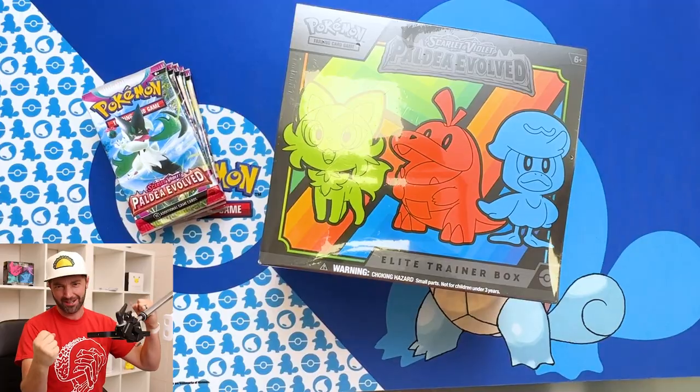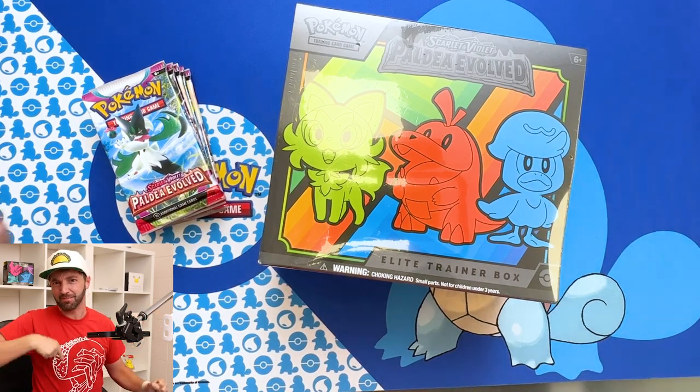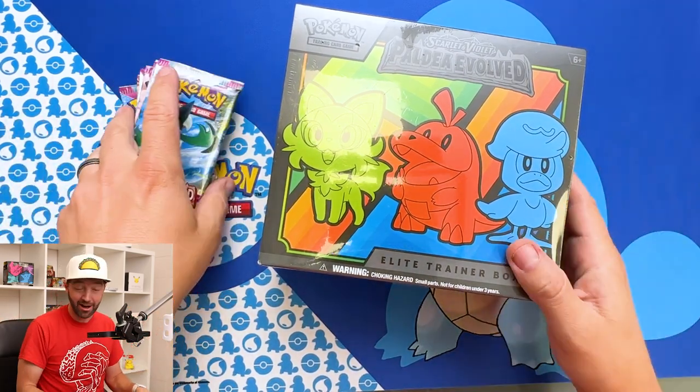YouTube, what is up guys? Welcome back to the Power Nine Quest. It is new Pokemon time, and my name is Andy. I should have said that before I told you what time it is, but now you know both.